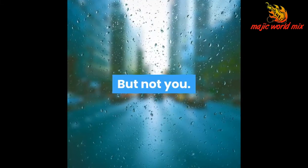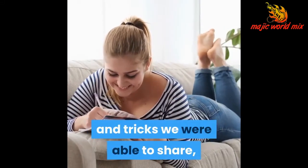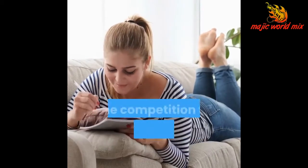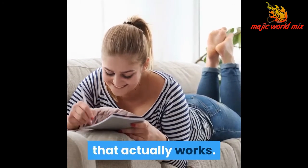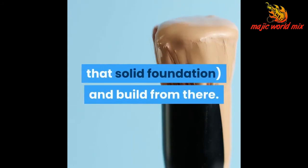But not you. Since you are reading this quick checklist and following along with all of the tips and tricks we were able to share, you are going to have an almost unfair advantage over the competition to create truly effective marketing that actually works. You're going to be able to start at the start where you need to create that solid foundation and build from there.